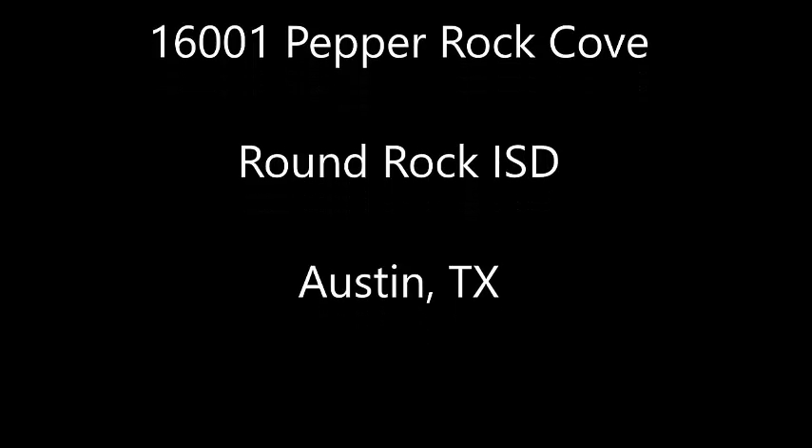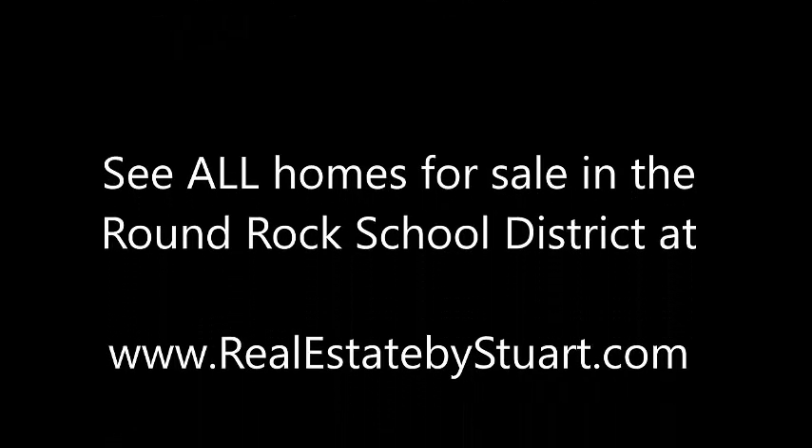Once again, 16001 Pepper Rock Cove is in Austin, Texas, but it is in Round Rock Schools. It's a great location — easy to get anywhere fast. I'm Stuart Sutton. Call, text, or email if I can help in any way. And remember, you can see all homes in Round Rock School District for sale at realestatebystuart.com.